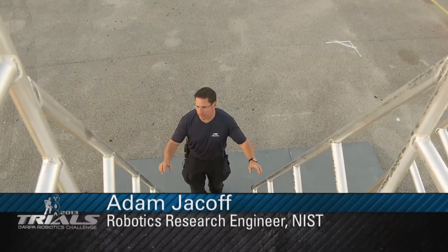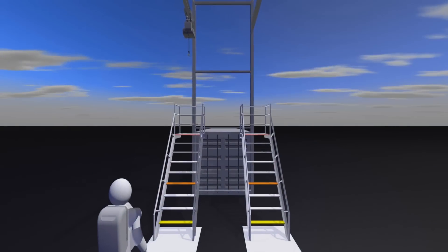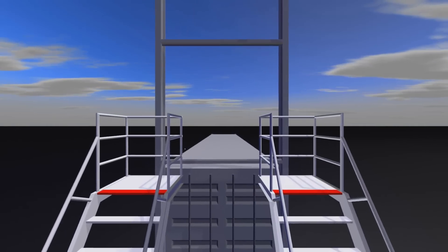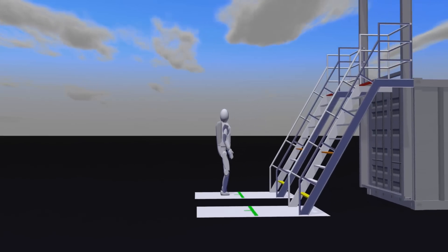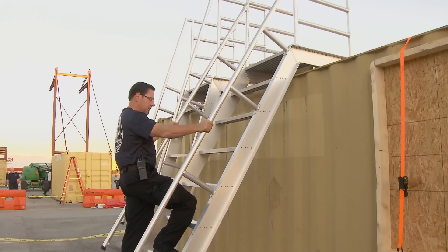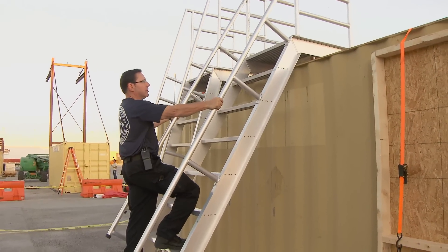We're here at the ladder task at the DARPA Robotics Challenge. Ladders such as this are obviously ubiquitous in industrial environments to get onto catwalks and such. It's a challenge for robot manipulation, dexterity, upper body strength, lower body strength, and certainly coordination.